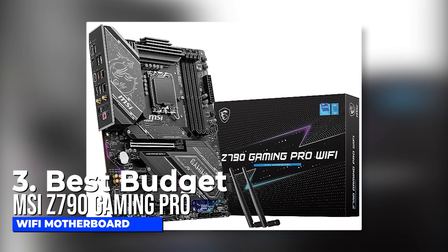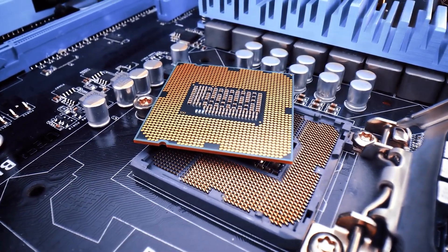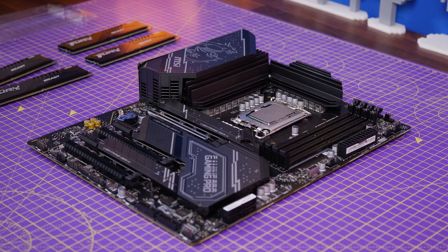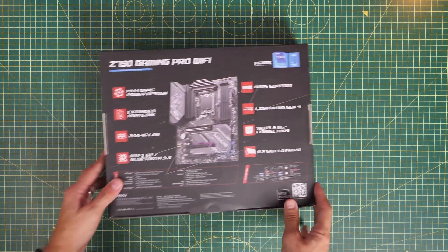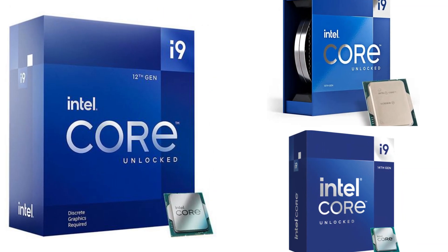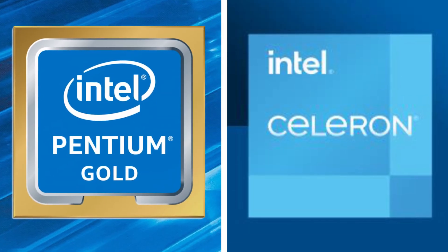Number three: best budget MSI Z790 Gaming Pro Wi-Fi Motherboard. If you are on a budget but still want to get a good quality motherboard for a gaming or workstation setting, the MSI Gaming Pro motherboard should be at the top of your list. This motherboard comes with a host of impressive features, including compatibility with Intel's 12th, 13th, and 14th generation processors, as well as Intel Pentium Gold and Celeron.